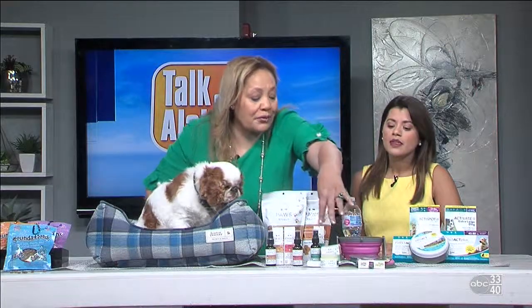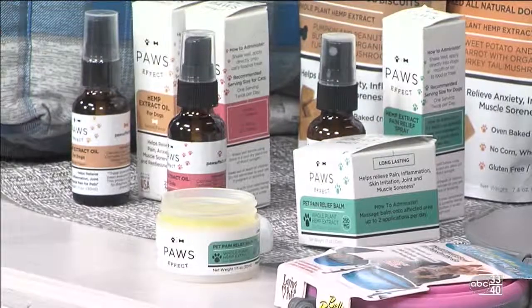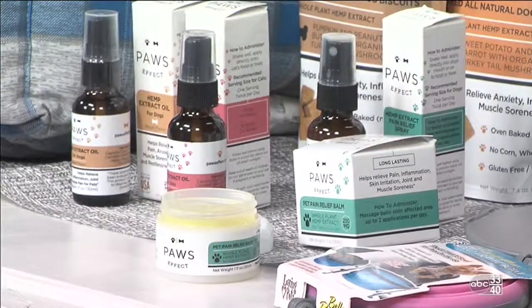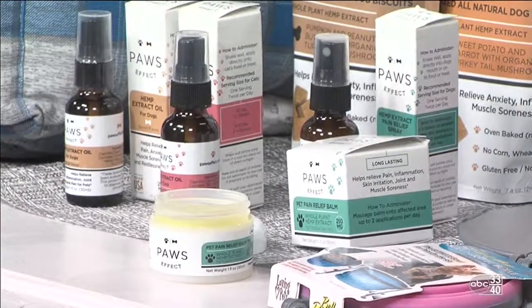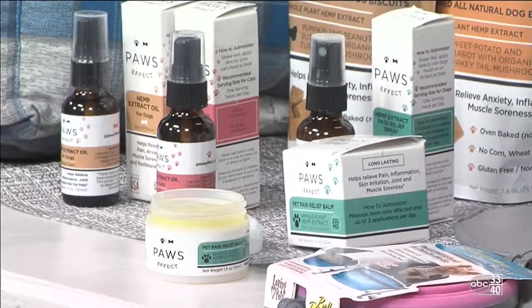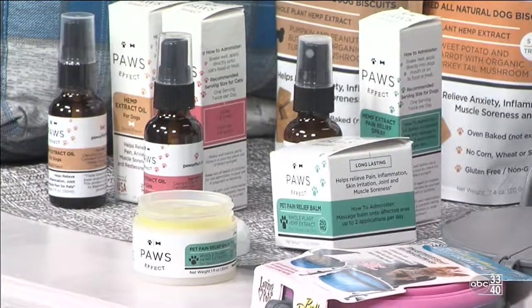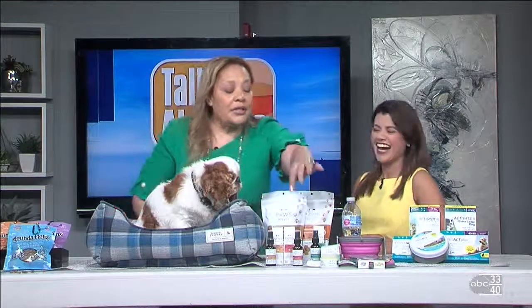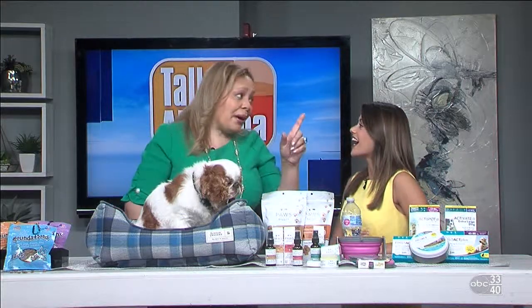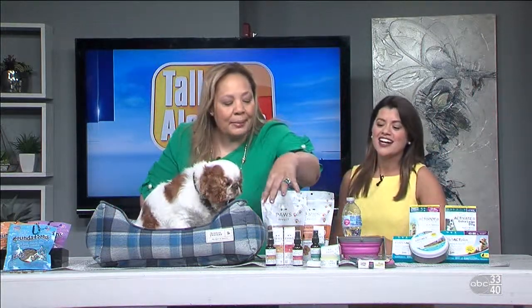They've also got a salve — so if your pet has a little rash or irritation, it has aloe and turmeric, all healthy ingredients. Then there are tinctures, which you can put right in the mouth or in the water, especially for the 4th of July fireworks — a lot of dogs freak out. The tincture is flavored with bacon for dogs because everything tastes better with bacon, and for cats there's salmon. And then there's a spray as well.